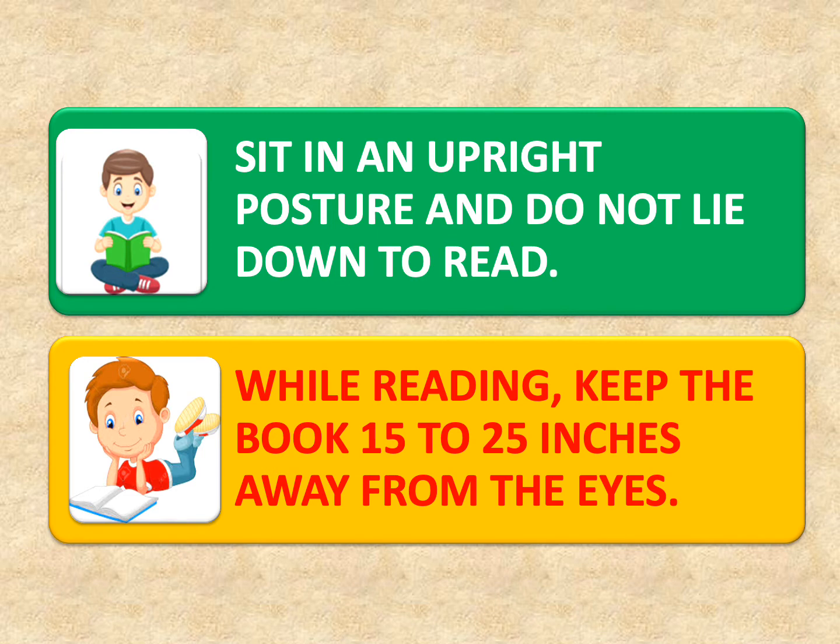Children, we all read with our eyes. So we must make sure that we sit in a proper posture and do not lie down while reading. While reading, keep the book at a distance — it shouldn't be very close to your eyes or very far. The distance between the book and the eyes should be 15 to 25 inches.